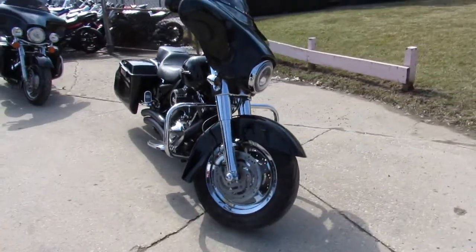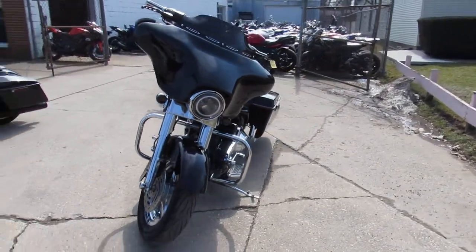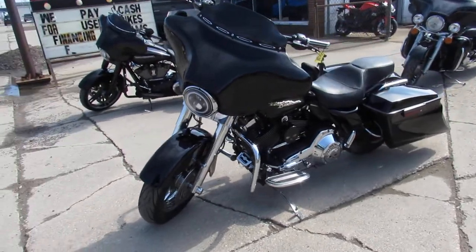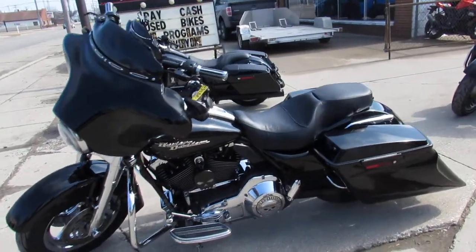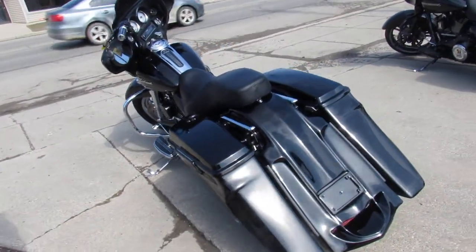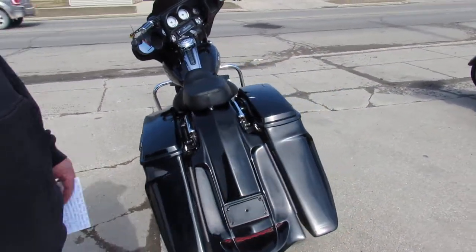This one here is a 2006 Street Glide. It's got thousands of dollars in extras: chrome front wheel, chrome front end, extended saddlebags, extended rear fender and more. High gloss black paint that shines like new — don't miss this one. Give us a call, we're at 810-648-9500.